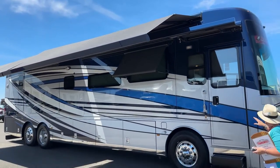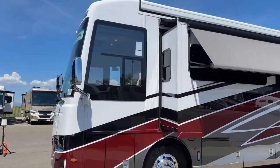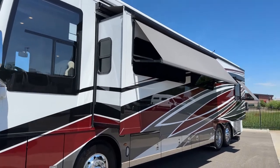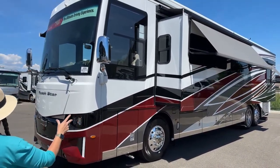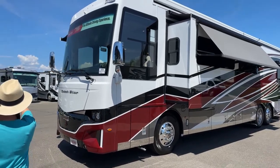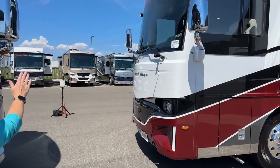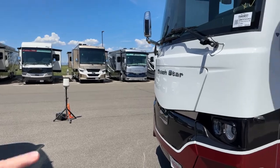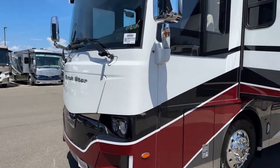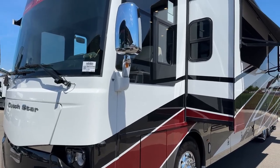If you look here on the exterior of the slide, it is color matched to the RV. Both of these coaches are color matched, starting from Dutch Star up. If you look at a Country Star, it's got a silver exterior wall on the part that slides out, but from Dutch Star on up, you're going to have a color-matched slide — you get that same look going all the way down the coach, whether your slides are in or out.